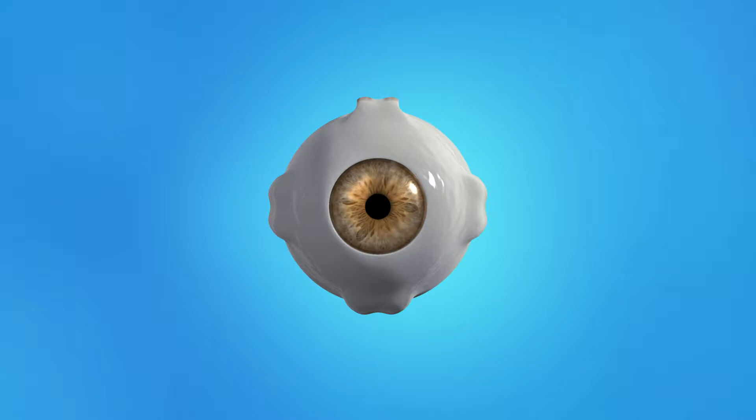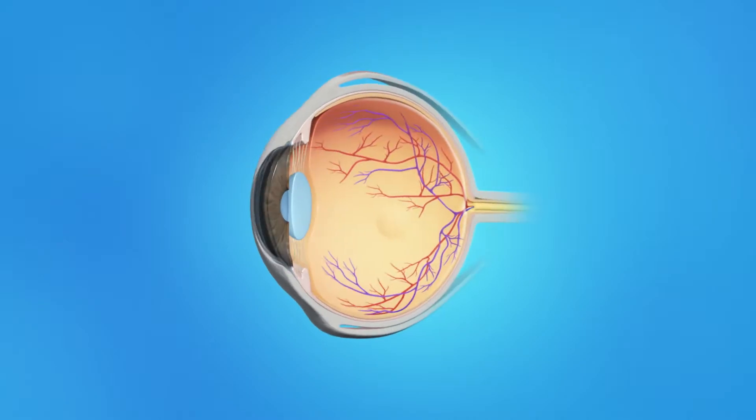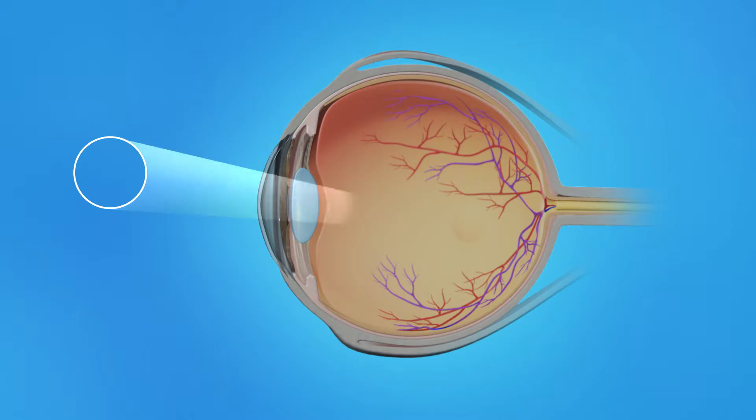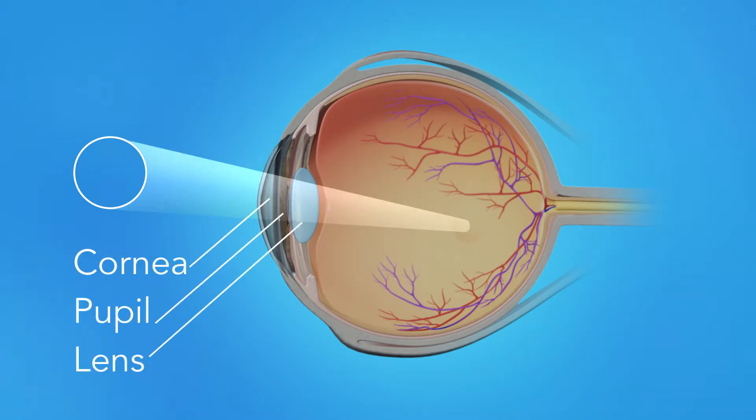To understand how diabetic eye disease affects your vision, let's take a look at how the eye works. Light rays enter the eye through the cornea, pupil, and lens.